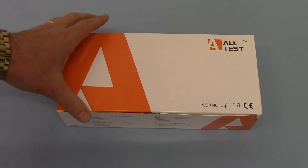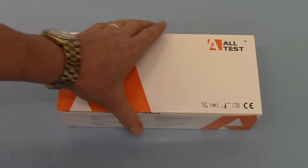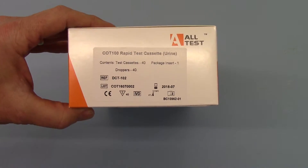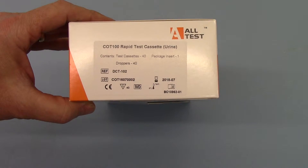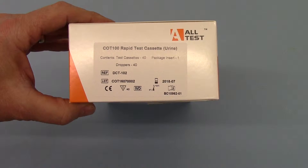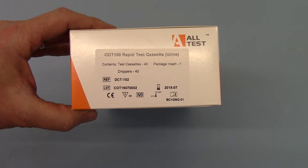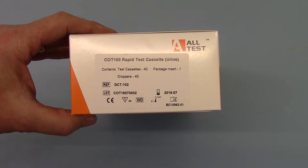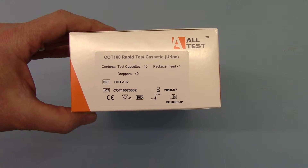This is the AllTest pack. The manufacturer of this product for us is AllTest Biotech in Hangzhou, China. If I just rotate it around to show you, this is the COT100, which is DCT-102 format — a test cassette. COT100 specifically relates to the more sensitive 100 nanogram test membrane loaded into this cassette, as opposed to the more traditional and historic Cotinine 200 or 250 nanograms. So this is an ultra-sensitive test.